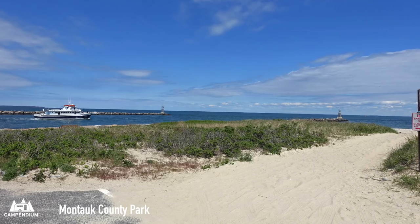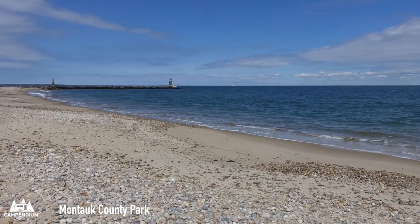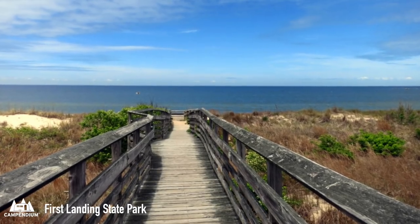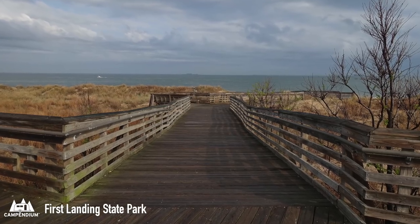New York has a couple of great options for beach camping: Montauk County Park, where you can drive on the beach, and Shinnecock East County Park. In Virginia, there's First Landing State Park. Watson's Wander says they spent a week there enjoying their site with long walks on the beach and some great hiking and biking trails.